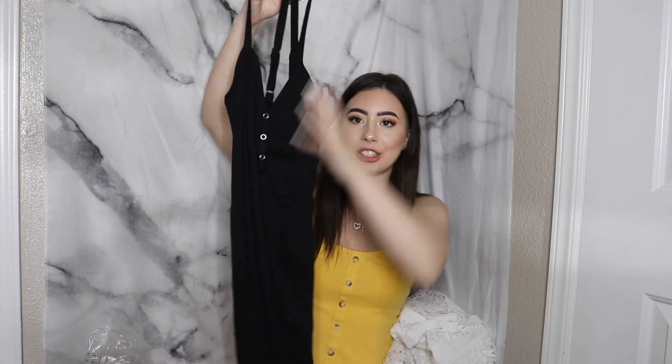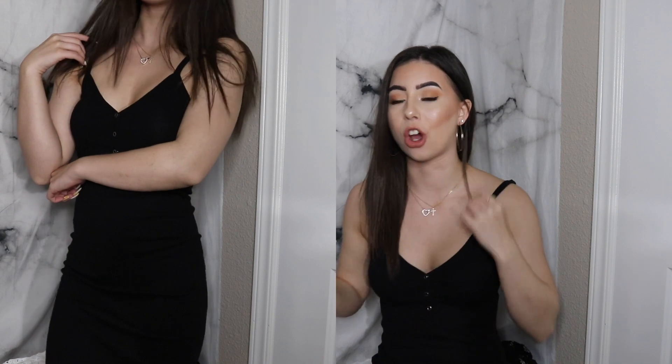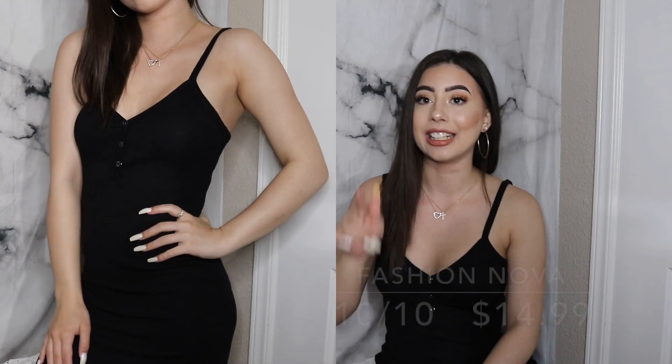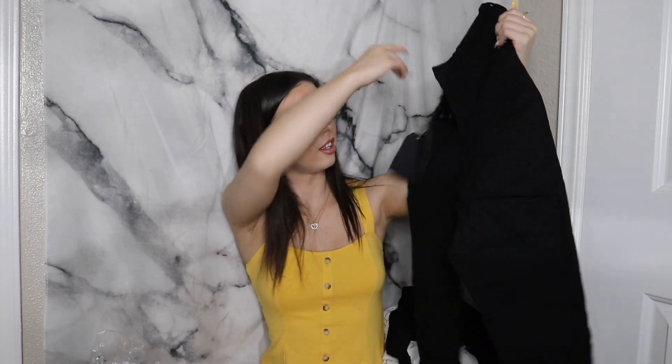The next dress is a simple bodycon with a really nice V-cut, and I already knew I was going to love it when I saw it. I 1000% love this dress — highly recommend. It's super comfortable and soft, and it has adjustable straps which are my favorite thing in the world. Everything needs adjustable straps. It was under $20, so I highly highly recommend it as a little black dress option.